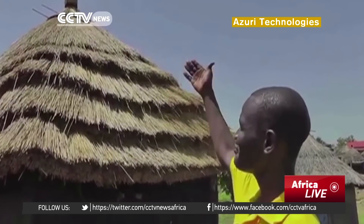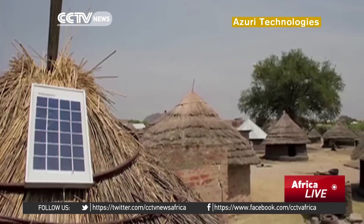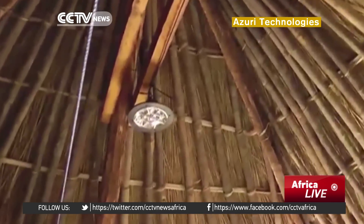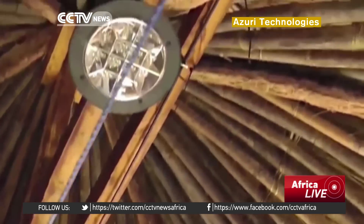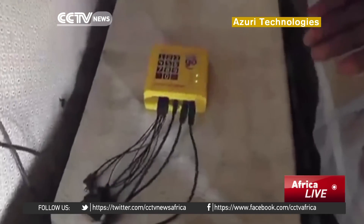The campaign will help Africa achieve universal energy access by 2030, and Britain is working with 14 governments on the continent to remove the regulatory and financial barriers preventing homes and businesses from installing pay-as-you-go solar panels like these.